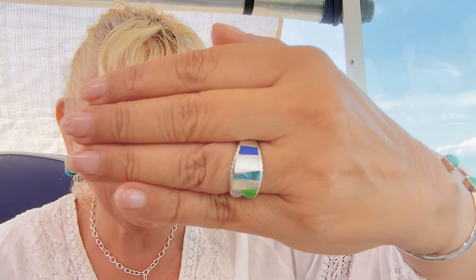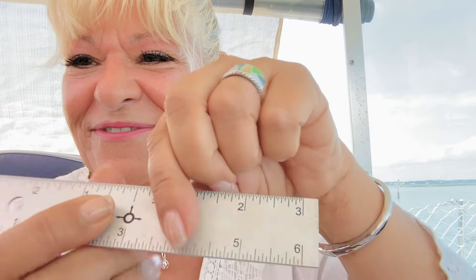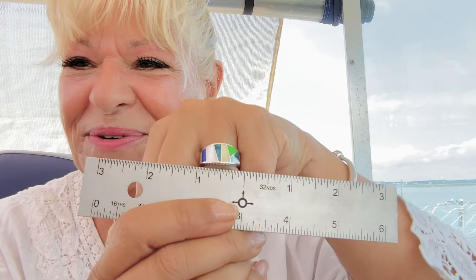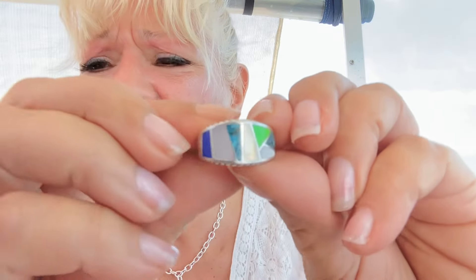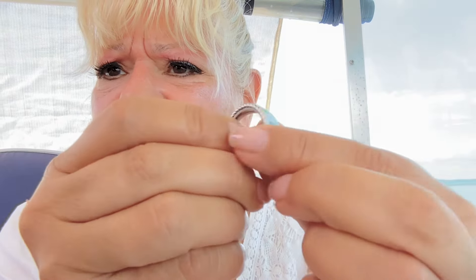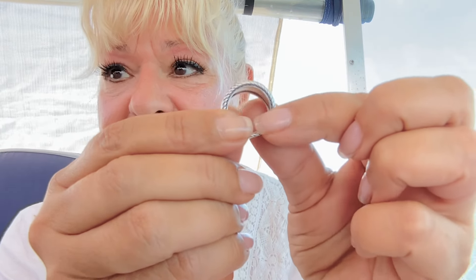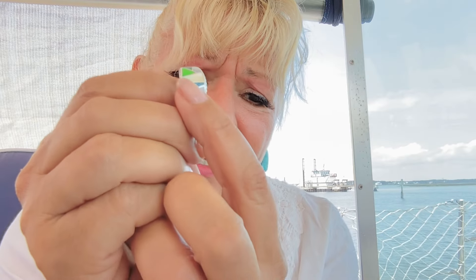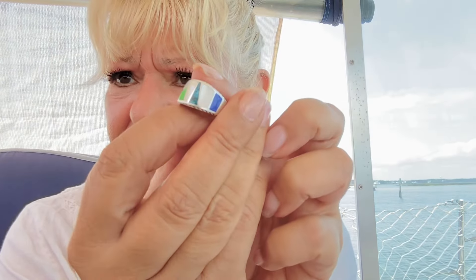It has 10 millimeter by four millimeter turquoise, lapis, mother of pearl — it has all of the colors in there, which is so nice. Three quarters of an inch from side to side and then up and down you are at half an inch. You might want to size up on this. Look at that workmanship — seamless inlay work, rope border on both sides, and on the inside fully finished, nice thick ring. Look at that lapis, that mother of pearl, that beautiful turquoise — it has everything.